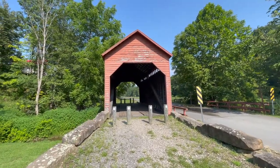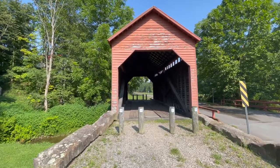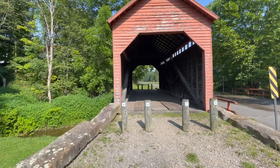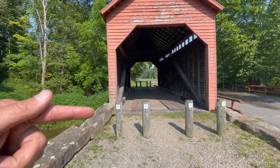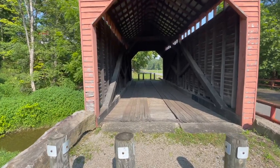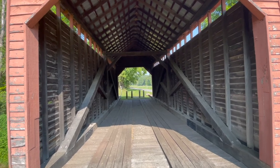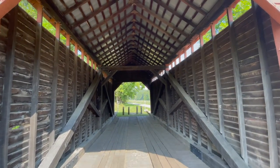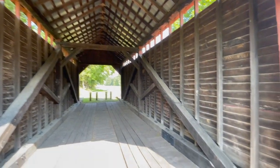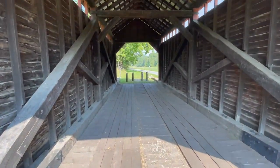Alright everyone, Dents Run Covered Bridge. It's just under 13 feet wide and it is about 40 feet long. And of course it spans Dents Run, a little stream here. It's a little covered bridge.